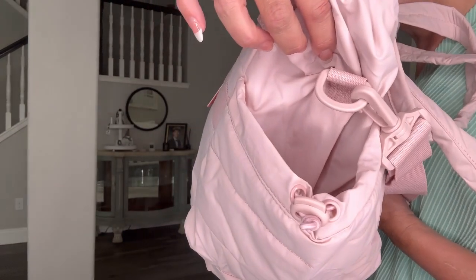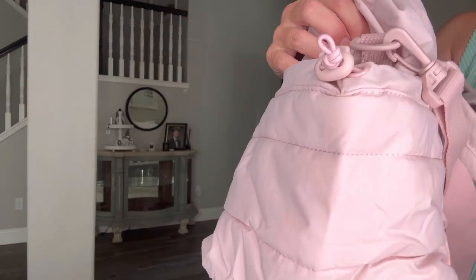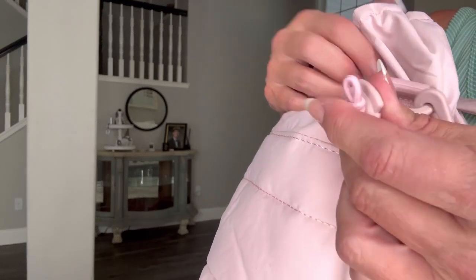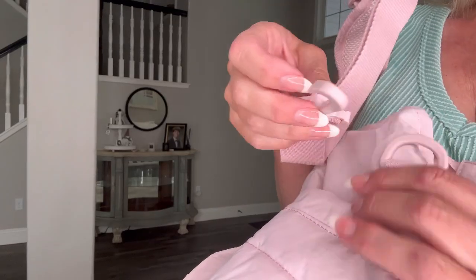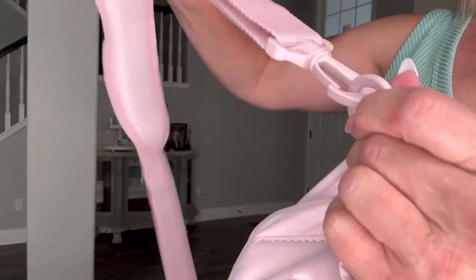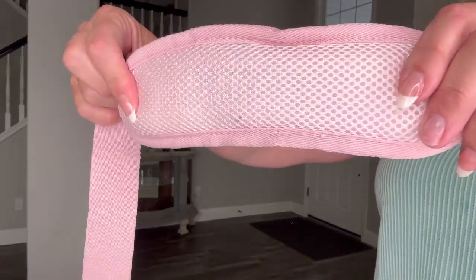Each side of the bag has a compartment area that closes with a ponytail-like cinch that closes nicely — you can just cinch it closed like that. Now I'm putting on the adjustable shoulder strap, which is also padded on the top.